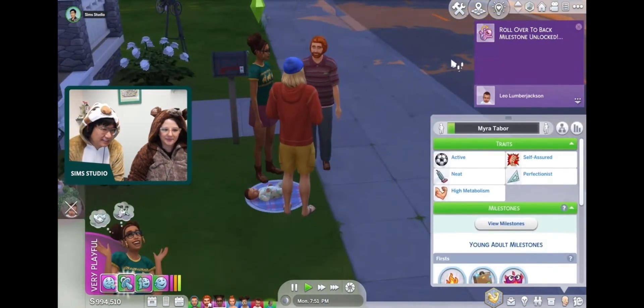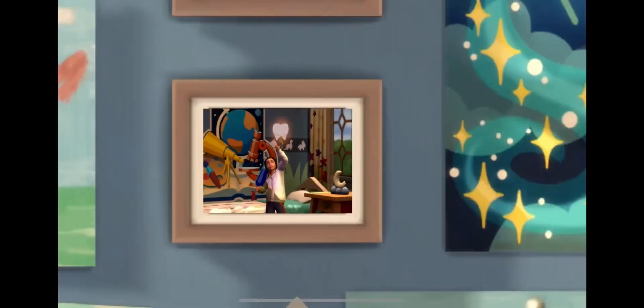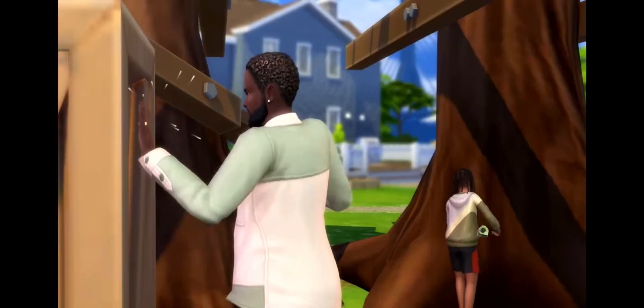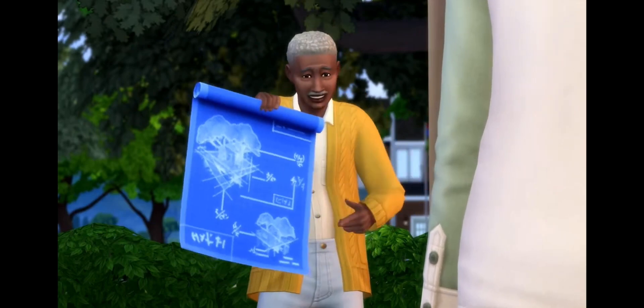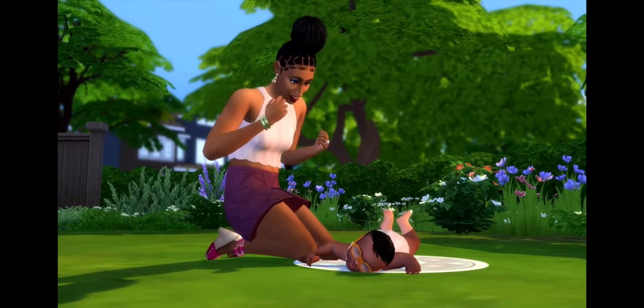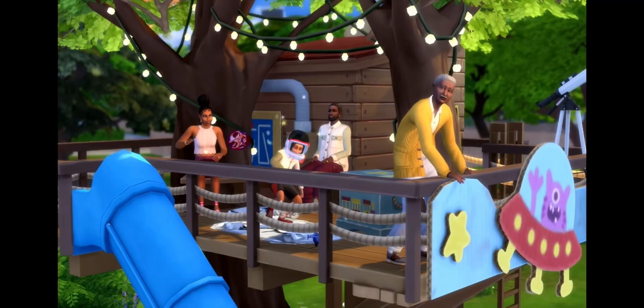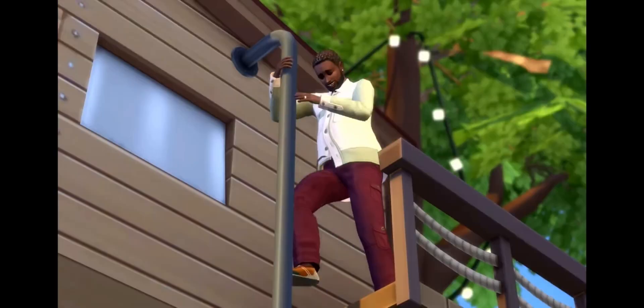Also, for every age group they've got new milestones and firsts, which I'm really really excited to see how they work. So yeah, that is the whole summary on the infants and newborns for the new Growing Together pack. I'm sure I missed a couple of things, but that's basically all for now.